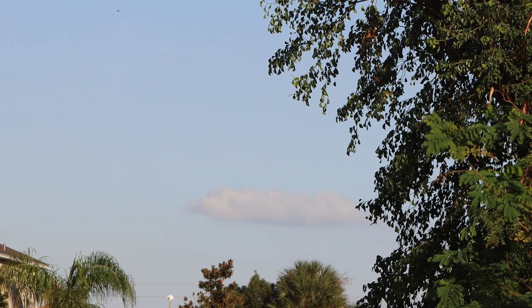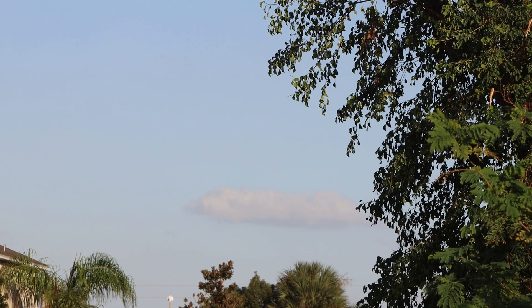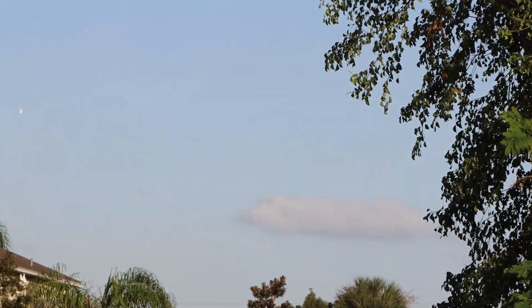Edge ignition, and liftoff of the Falcon 9 rocket on Starlink 6-69. A great liftoff of the Falcon 9.